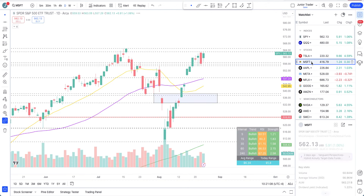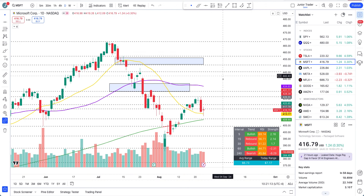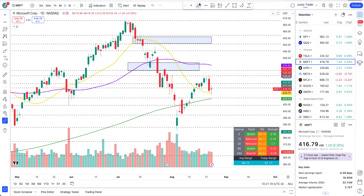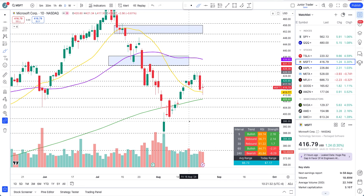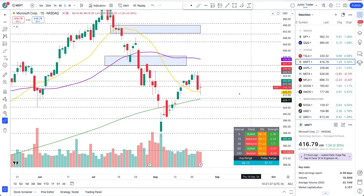I want to start off with Microsoft first, and then we'll make our way into the indexes, because pretty much these stocks move the indexes. Now there's an interesting take on Microsoft here. We did lose some pivots on Microsoft — we are on the daily interval — but what we are seeing is that it's still holding above the 20-day and 200-day moving averages. At this point, it's important that if Microsoft needs to continue higher, we need to close a day above 417.59.